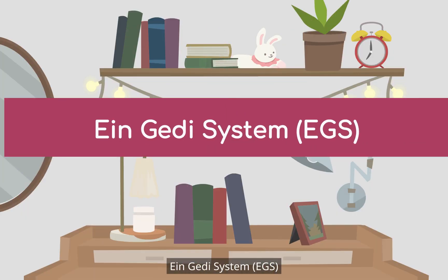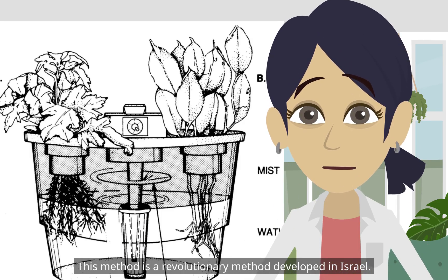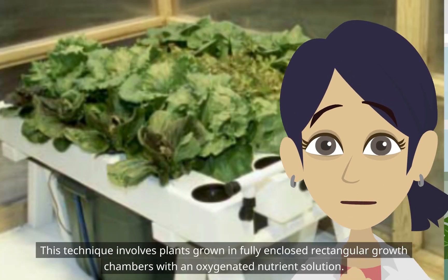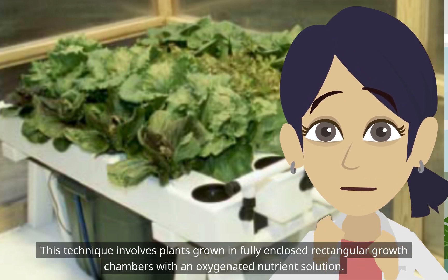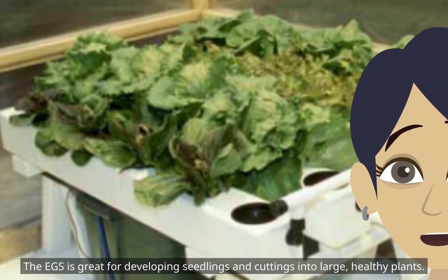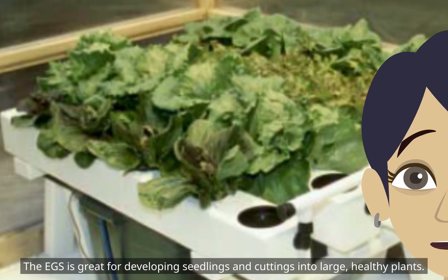The Eingeidi System, EGS, is a revolutionary method developed in Israel. This technique involves plants grown in fully enclosed rectangular growth chambers with an oxygenated nutrient solution. The EGS is great for developing seedlings and cuttings into large, healthy plants.